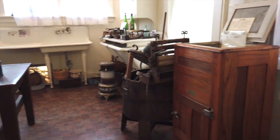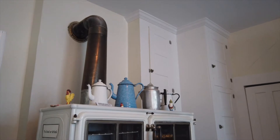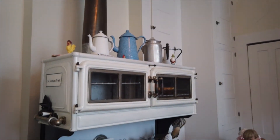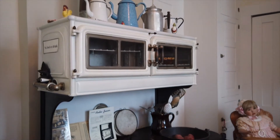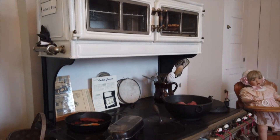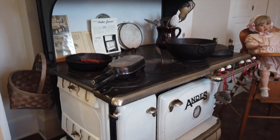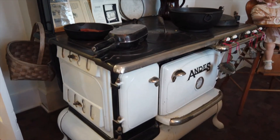As you walk around the kitchen clockwise, the first thing you will see is the stove. This stove is an Andes Jr., which allowed both gas — the four burners on the right — and coal or wood — the four burners on the left. The top of the stove is made of gunmetal and the oven itself is made of porcelain.